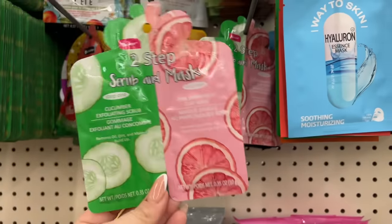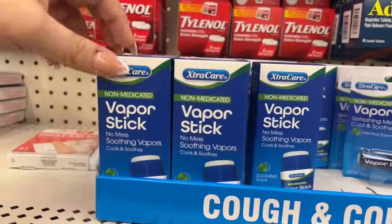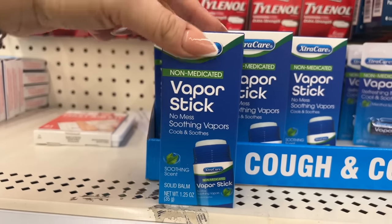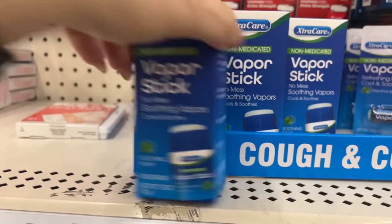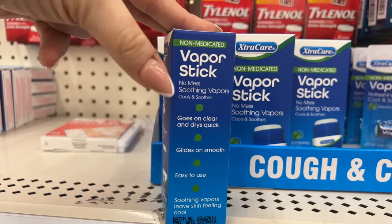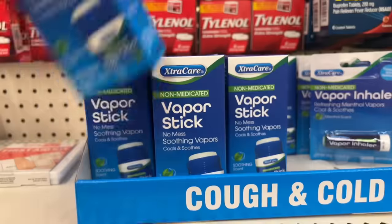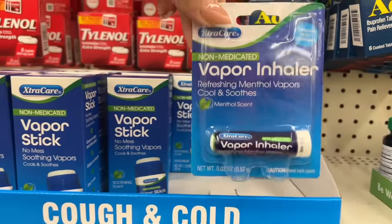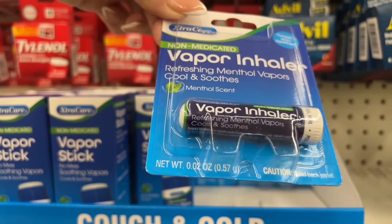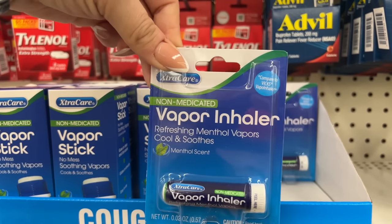We're at our second Dollar Tree now and I'm noticing this Extra Care non-medicated vapor stick — no mess, soothing vapors, solid balm. Goes on clear, glides on smooth, easy to use, leaves skin feeling cool. They also have a vapor refreshing menthol vapor inhaler — cool and soothe — that compares to Vicks. That's pretty cool.